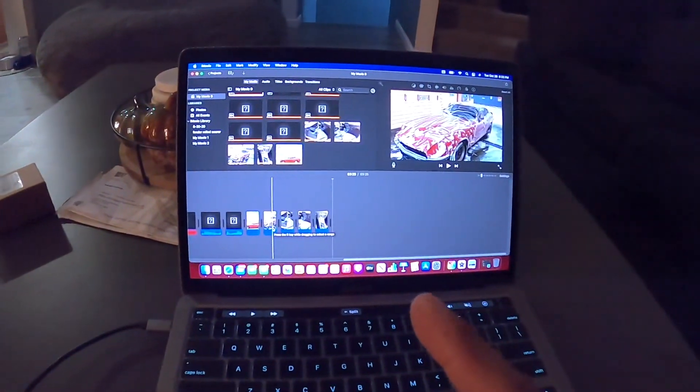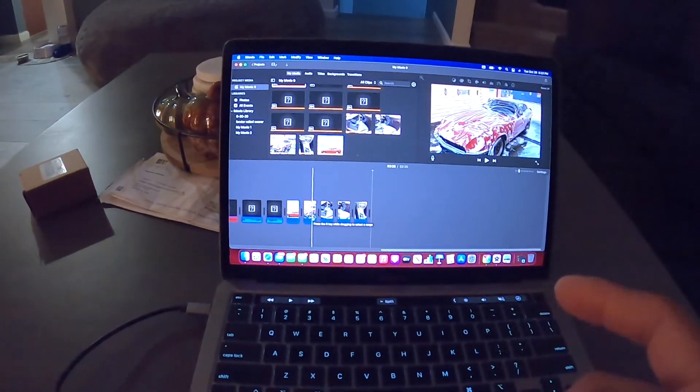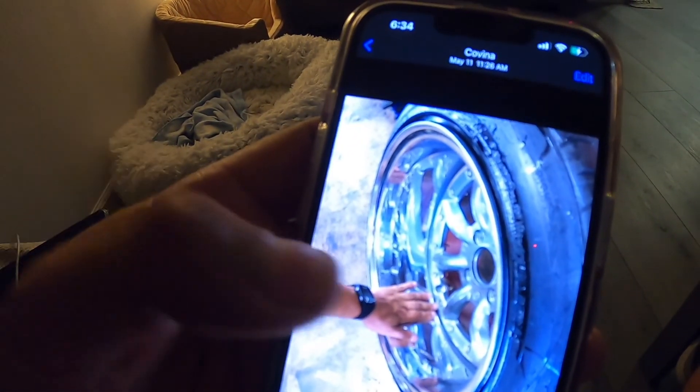I'm only making this voiceover because I cut this video short and didn't continue it after, so I'm gonna go ahead and explain why. I cut off that video when I was showing you guys the wheels with the tires on and how they looked. After that I never picked up the camera. That footage was recorded on May 11th when I mounted the tires.